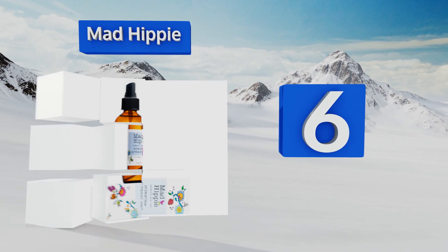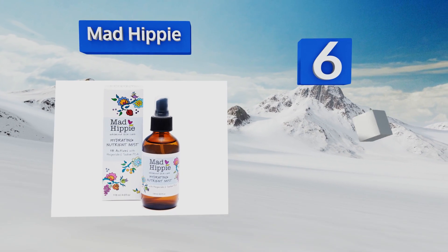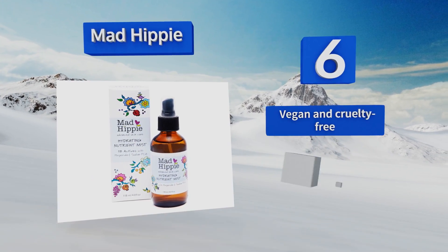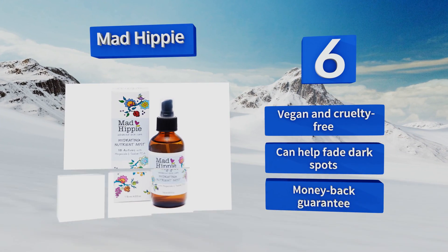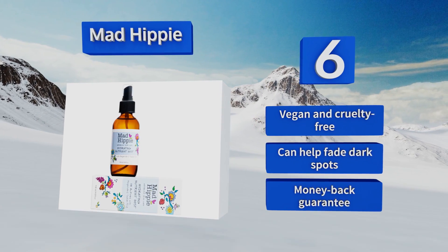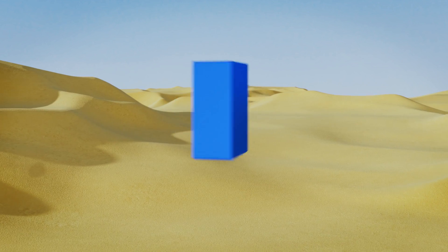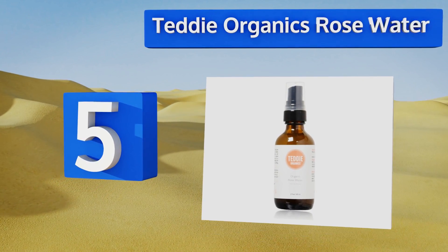Moving up our list at number six, packed with antioxidants, Mad Hippie boasts resveratrol to protect against wrinkles, white pine bark to reduce redness, sodium hyaluronate to plump and moisturize, and milk thistle salt to provide a healthy dose of much-needed fatty acids. It's vegan and cruelty free and can help fade dark spots. It comes with a money-back guarantee.